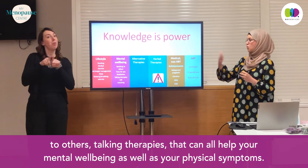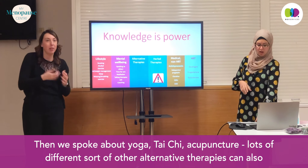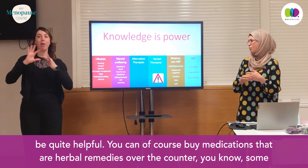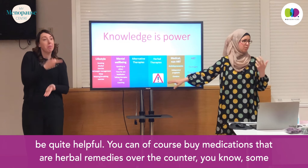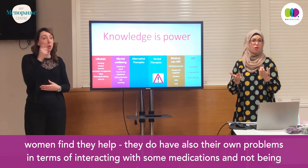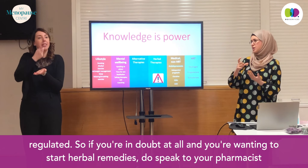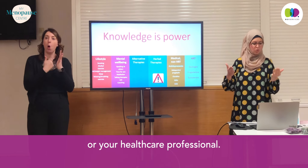Speaking to others and talking therapies can all help your mental well-being as well as your physical symptoms. Then we spoke about yoga, tai chi, acupuncture — lots of different alternative therapies can also be quite helpful. You can buy herbal remedy medications over the counter. Some women find they help, but they do have problems interacting with some medications and are not regulated. So if you're wanting to start herbal remedies, do speak to your pharmacist or healthcare professional.